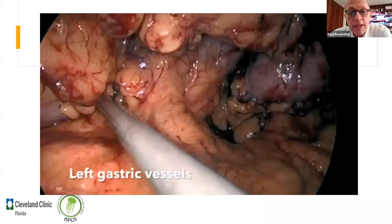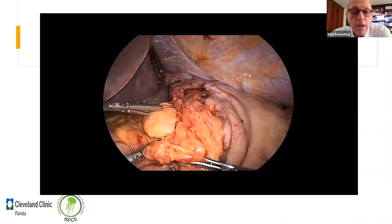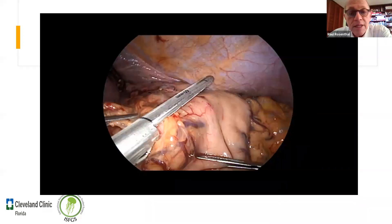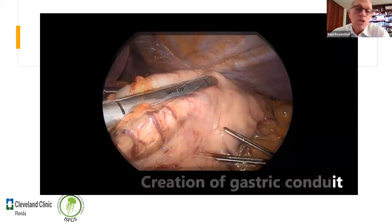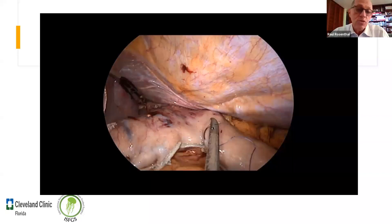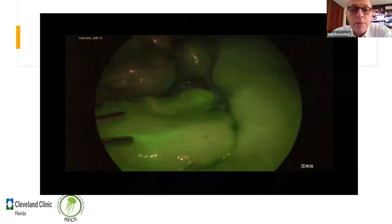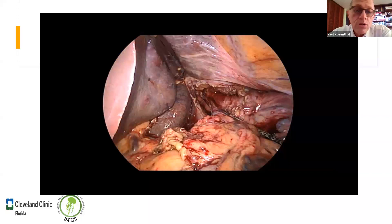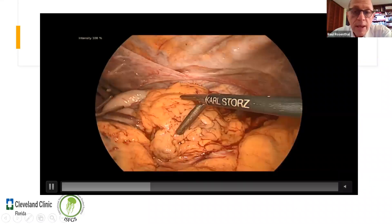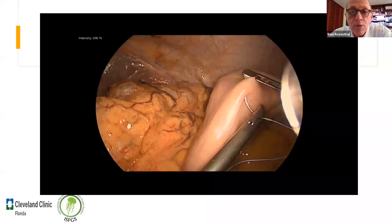La arteria gástrica izquierda: hacemos una buena linfadenectomía y la dividimos con un cartucho tan o blanco; luego creamos el tubo gástrico. Nos vamos a donde está el crossfoot —o pata de gallina. La gran discusión es si un tubo ancho o un tubo fino; yo hago el tubo medio para no tener problemas pero igual tengo 16% de fugas anastomóticas. Así se ve con el verde de endocianina: lo importante es cuán rápido se llena y hasta dónde se llena el tubo. Luego pasamos el tubo gástrico al tórax.